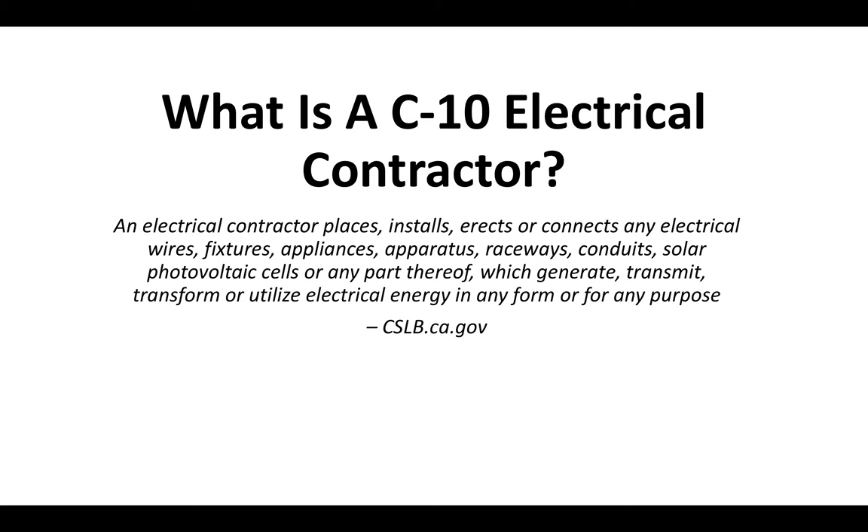An electrical contractor places, installs, erects, or connects any electrical wires, fixtures, appliances, apparatus, raceways, conduits, solar, photovoltaic cells, or any part thereof, which generate, transmit, transform, or utilize electrical energy in any form or for any purpose. That definition is straight from the CSLB website.